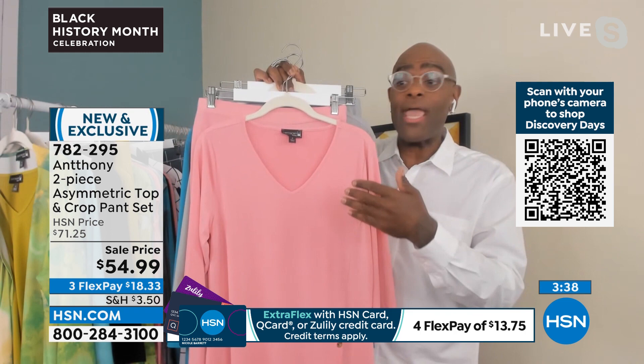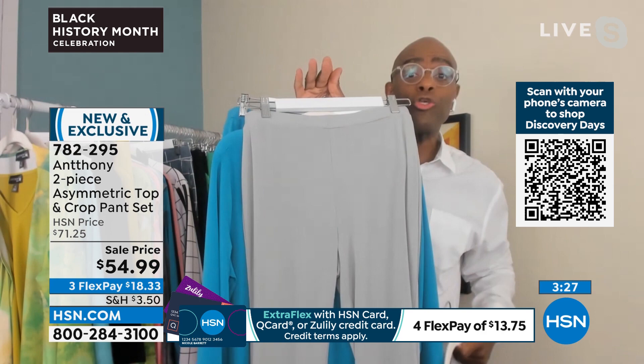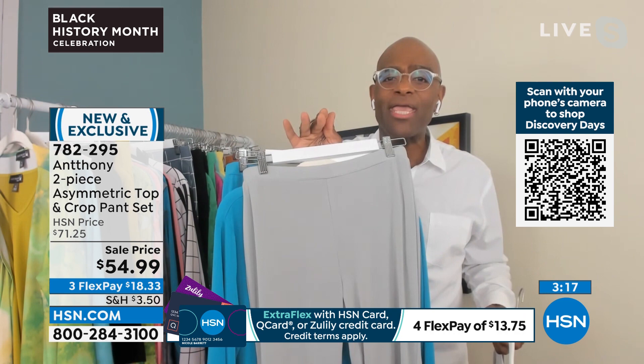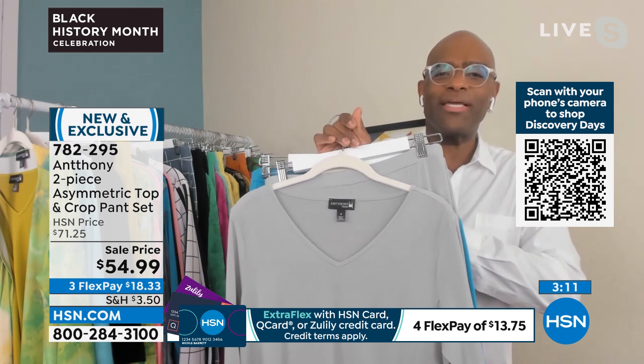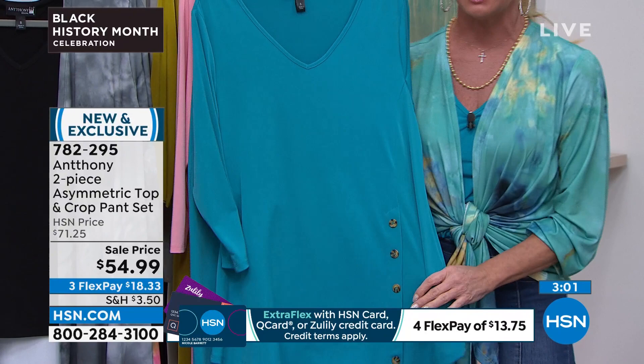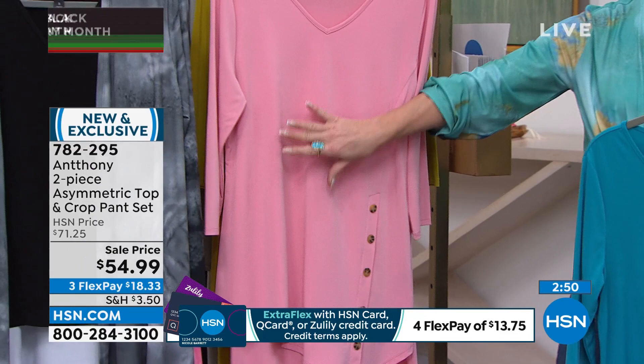Anthony loves taking the peony top and pairing it back with the black pant. He loves the moon rock neutral — the gray pant goes with the pink, the moss, or the black. It's the new version of khaki: it will make you look smaller on the bottom. The sea blue in the two-piece set goes back perfectly to the sea blue cardigan. Peony is absolutely flying out the door with those beautiful tiger's eye buttons — and that asymmetric lengthens you beautifully.